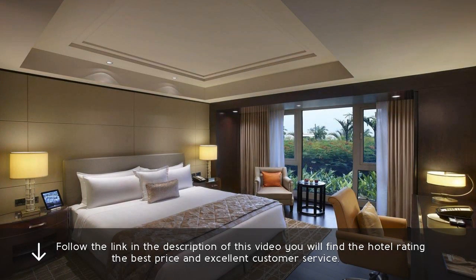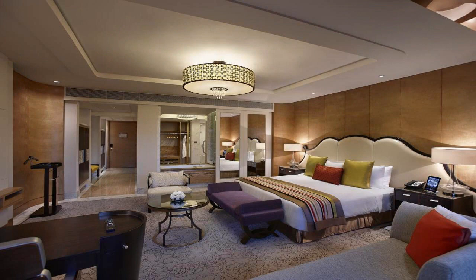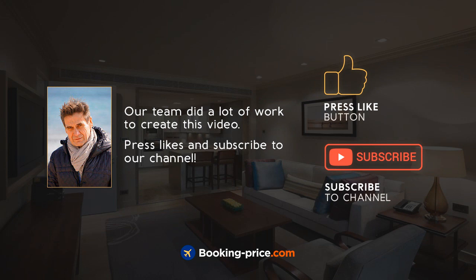Follow the link in the description of this video — you will find the hotel rating, the best price, and excellent customer service. Our team did a lot of work to create this video. Press like and subscribe to our channel.